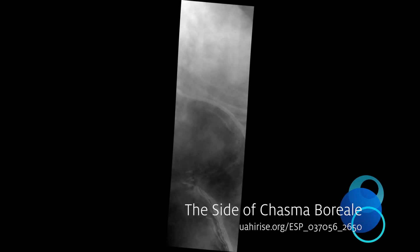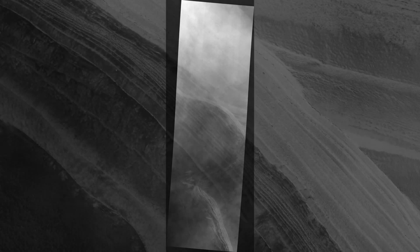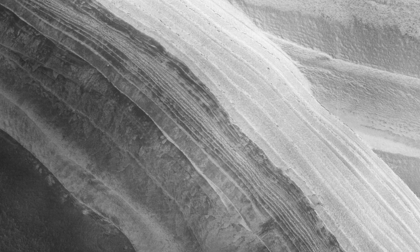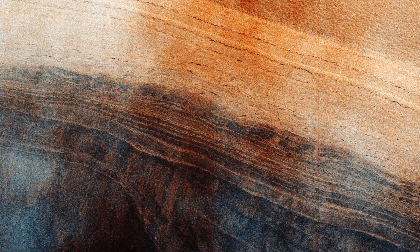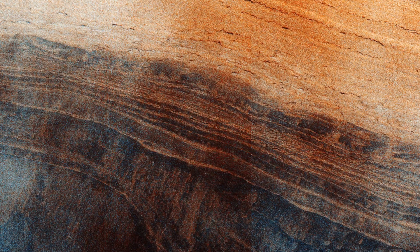The side of Chasma Boreale. Chasma Boreale is the 560-kilometer-long valley that cuts through the northern polar layer deposits of Mars. The section that it exposes shows fine-scaled layering and a major unconformity, where the azimuth of the beds changes markedly. This is a characteristic of the polar layer deposits.